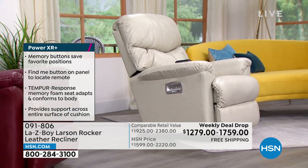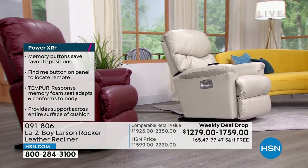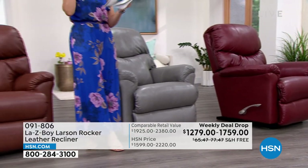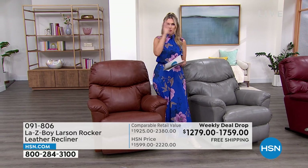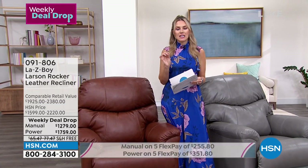This is the Larson. If you have the HSN credit card, you get VIP financing. For the manual, it's $71.05 a month over 18 months. For the power, it's $97.72 a month over 18 months.